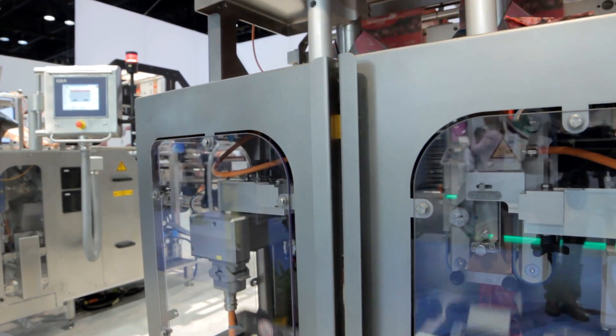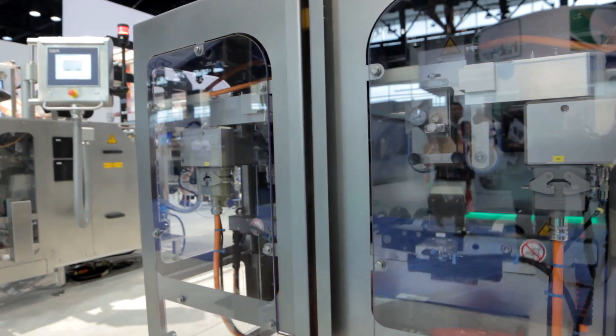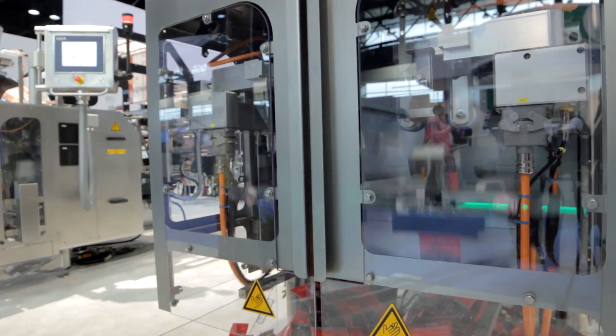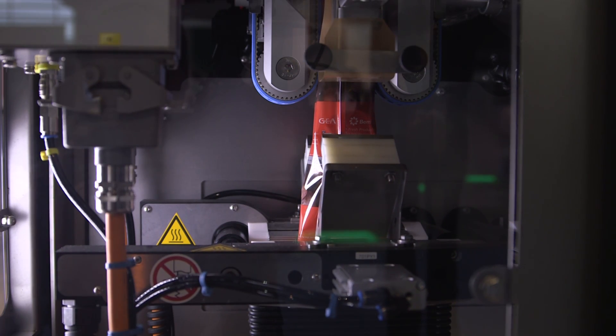GEA Food Solutions, if you're not familiar, is a leading manufacturer of processing and packaging solutions for the food industry, and we also do a little bit of non-food with a focus on medical applications.